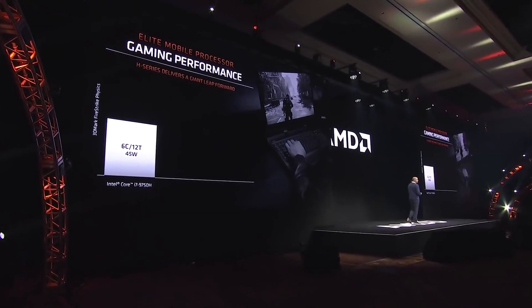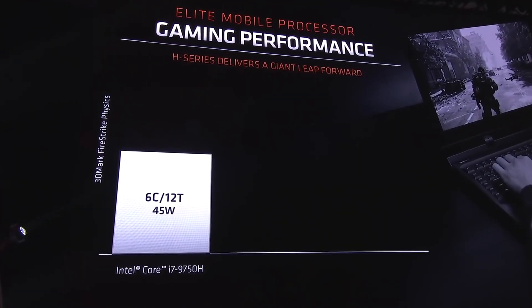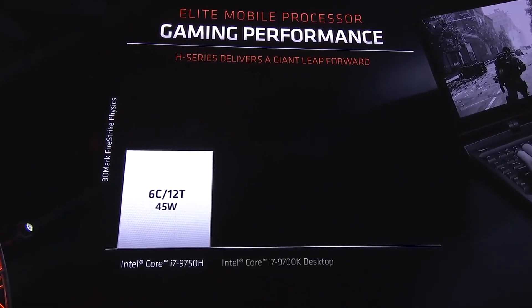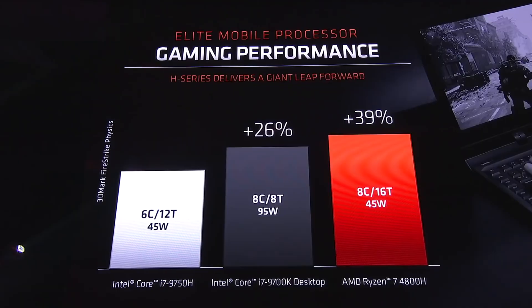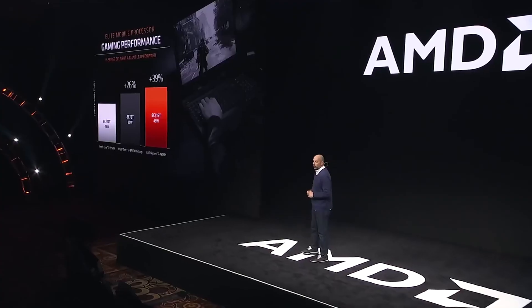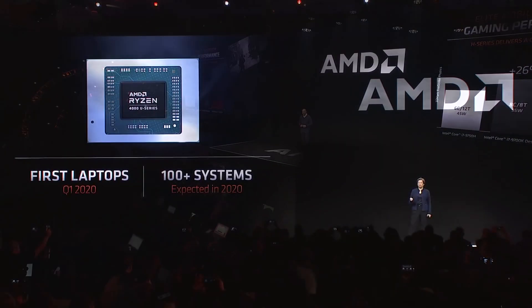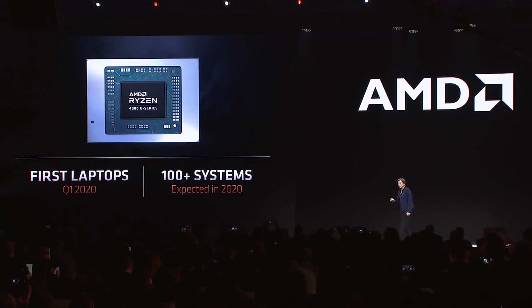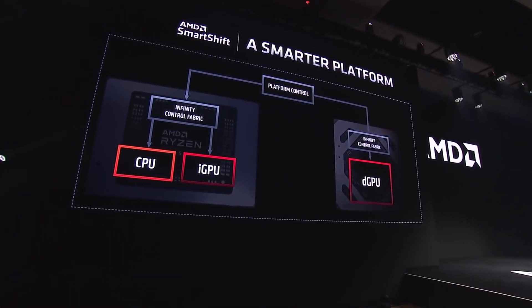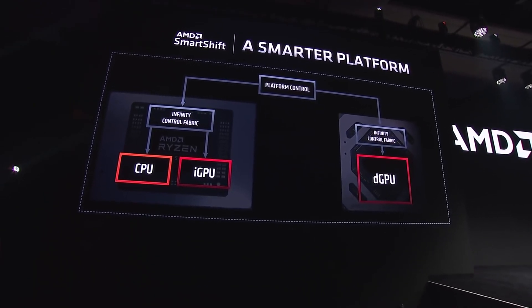In terms of performance, AMD compares the flagship 4800H — 8 cores and 16 threads — against Intel's Core i7-9750H which has 6 cores and 12 threads. The reason for this cross-core comparison is that they are priced similarly. AMD also claims the 8-core 4800H outperforms Intel's 8-core i9-9880H in most scenarios, which is very impressive.